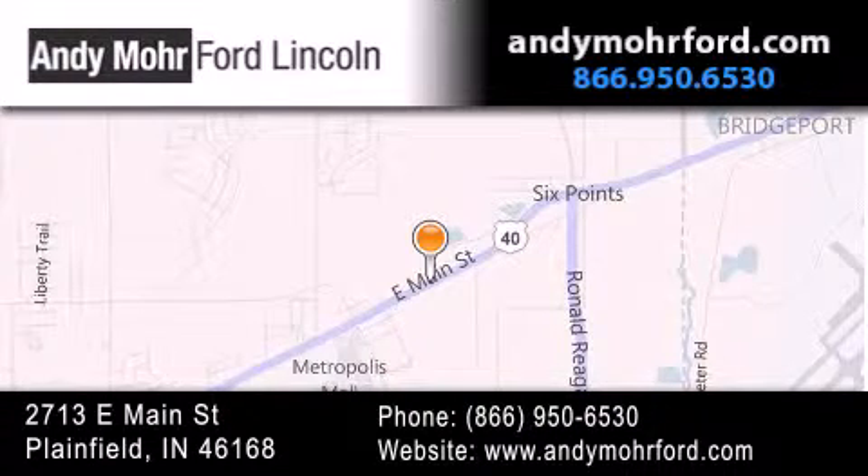Get new car pricing and receive free no obligation price quotes. Stop by and visit us today at 2713 East Main Street in Plainfield or see us online at AndyMooreFord.com.